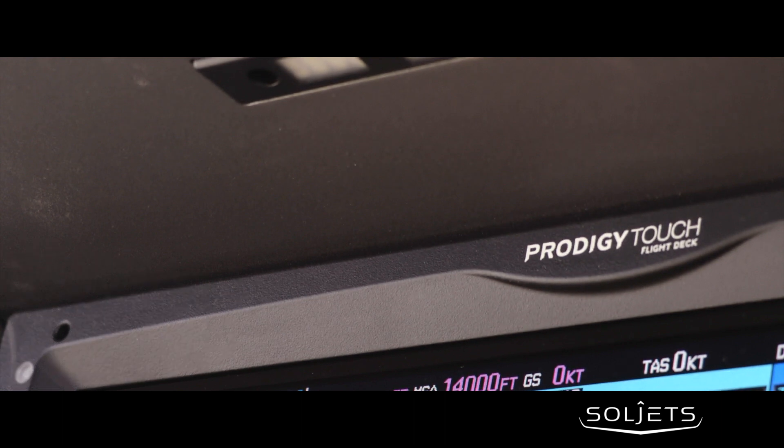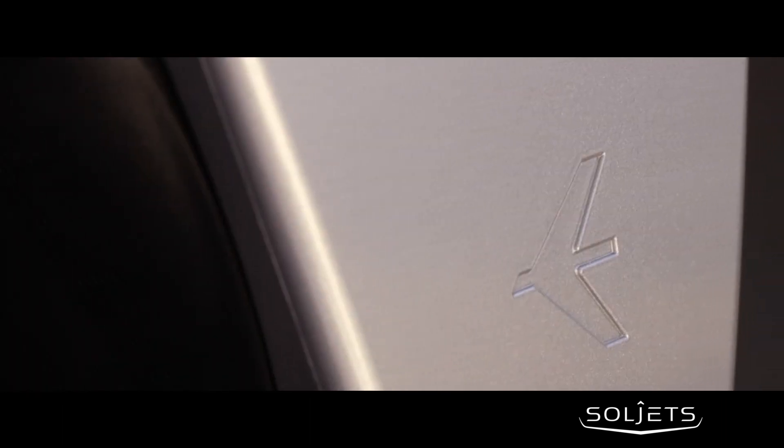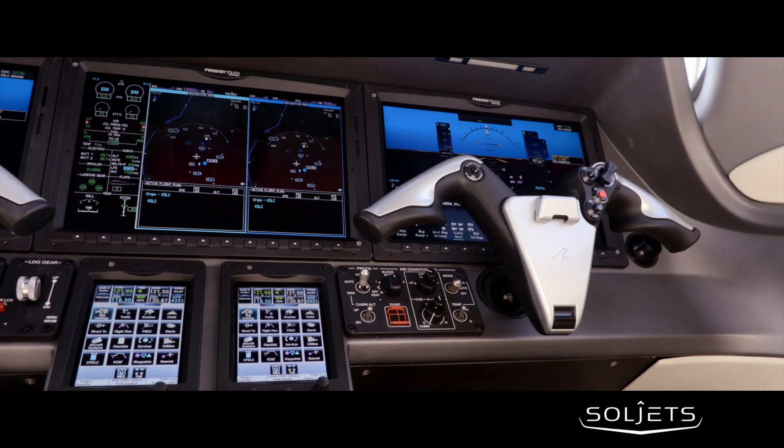The fully loaded Garmin Prodigy Touch G3000 Avionics Package features TCAS-1, TOS Class A, HF Waselcal Synthetic Vision, CP DLC, and much more.